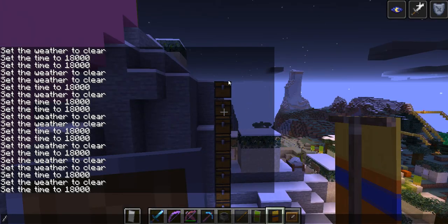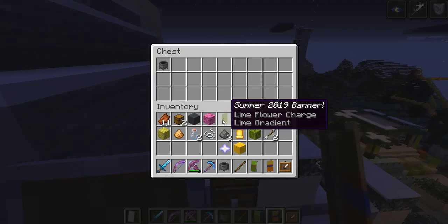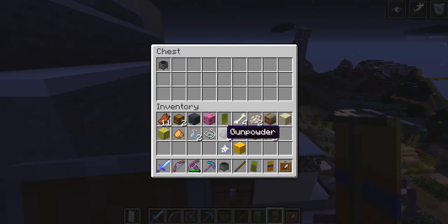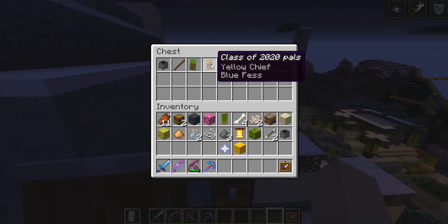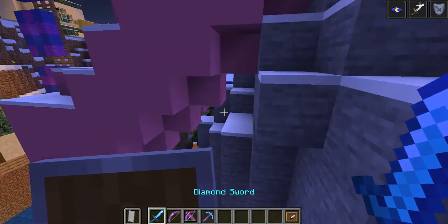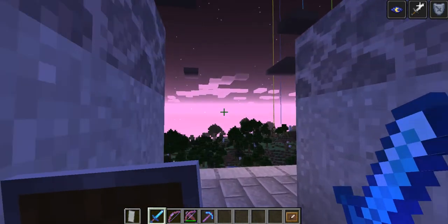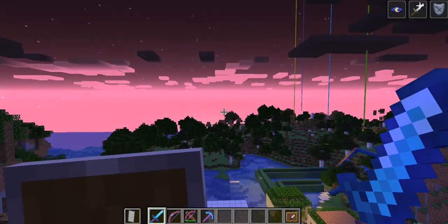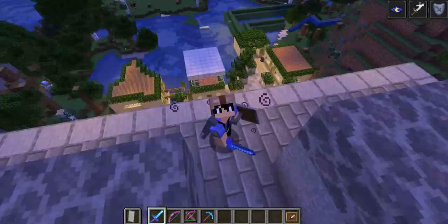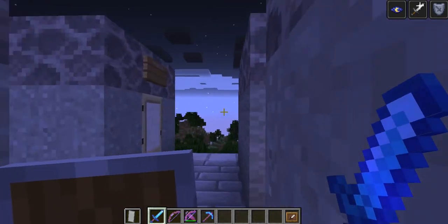Alright guys, this is probably actually going to be the last time I have to empty my inventory. We only have a few more items after that. Let's put all of this in. Let's head back to the hotel room. And yes, as you can see, it is still nighttime. Well, the sun is coming back today, but that's later in the video.